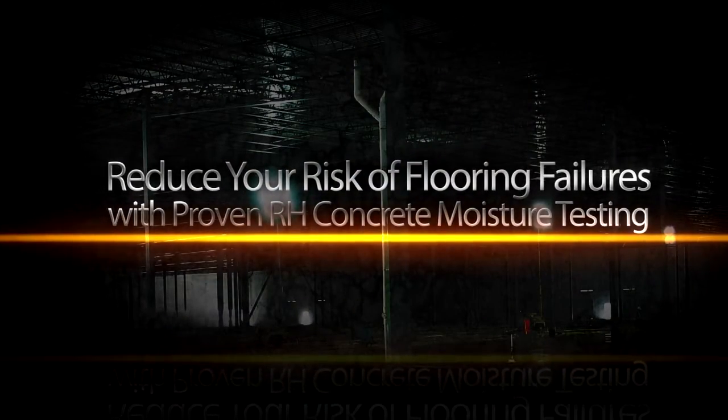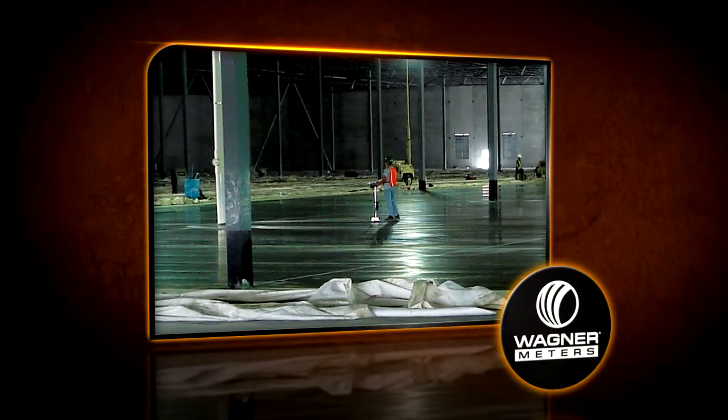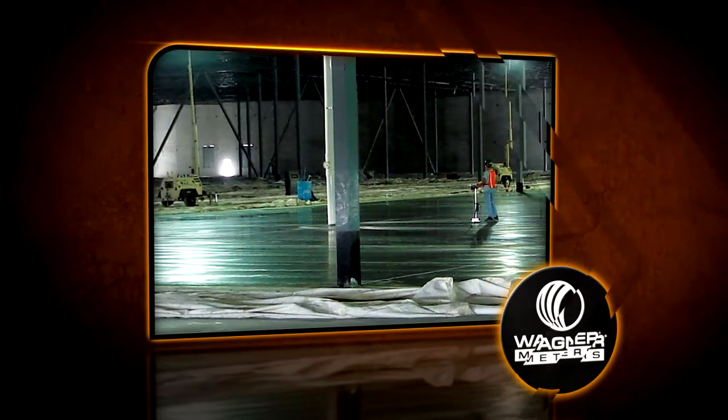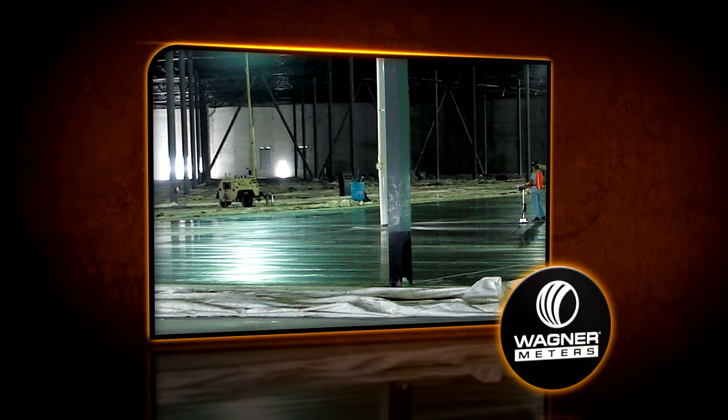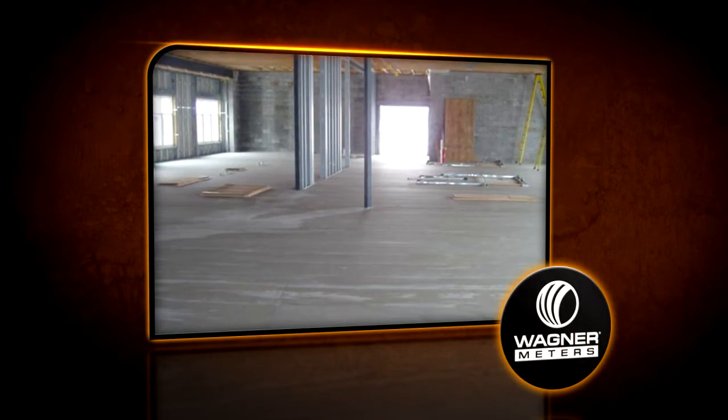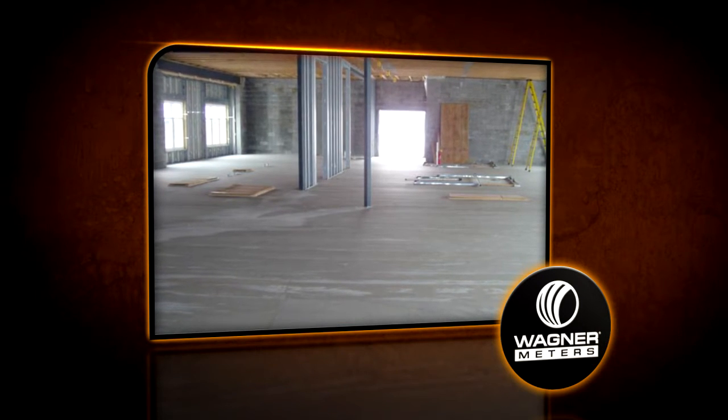Whether it's monitoring the concrete drying process of a project or predicting the outcome of a flooring installation, the Rapid RH helps you manage your risks against flooring failures. Knowing the science behind relative humidity testing will help you understand the importance of this proven, quantitative testing method.